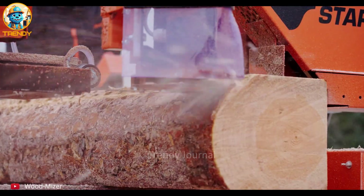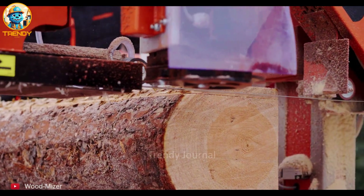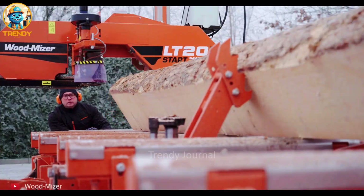Unlocking the potential of wood, one cut at a time — this is the power of the Wood Mizer LT 20 Sawmill.